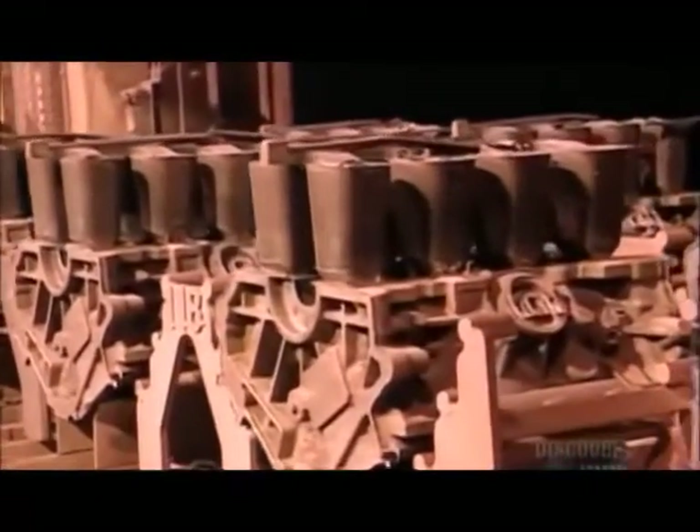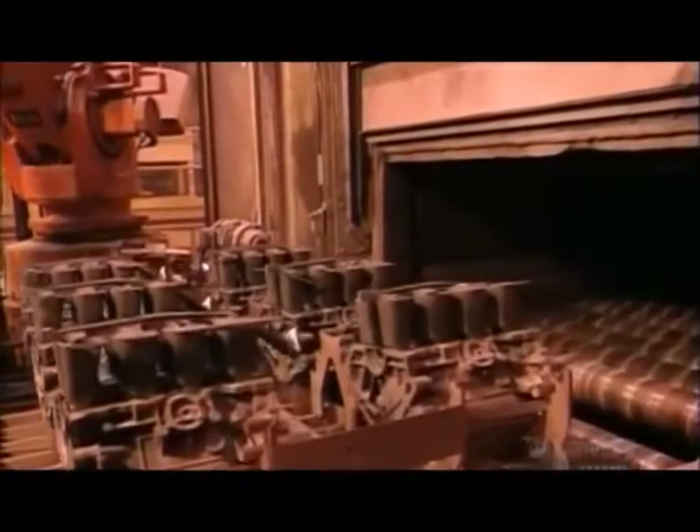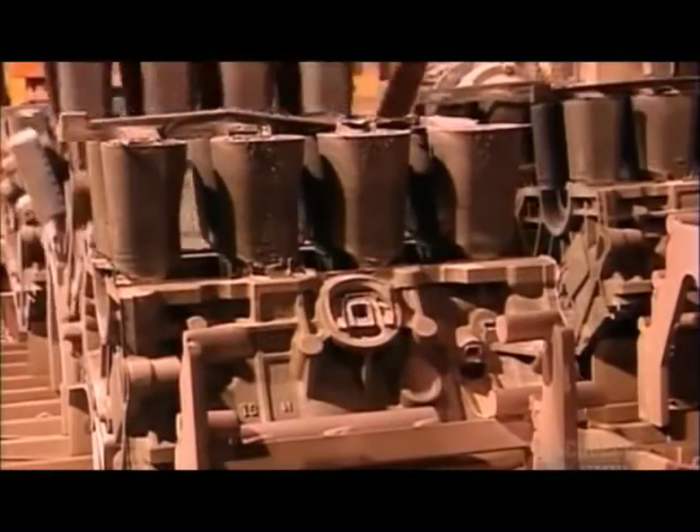After the casting, the molds spend six hours in what's called a thermal sand reclaim oven. That breaks down the glue so the sand falls away. The heat also strengthens the metal. The cast aluminum engine blocks emerge needing just some minor finishing.